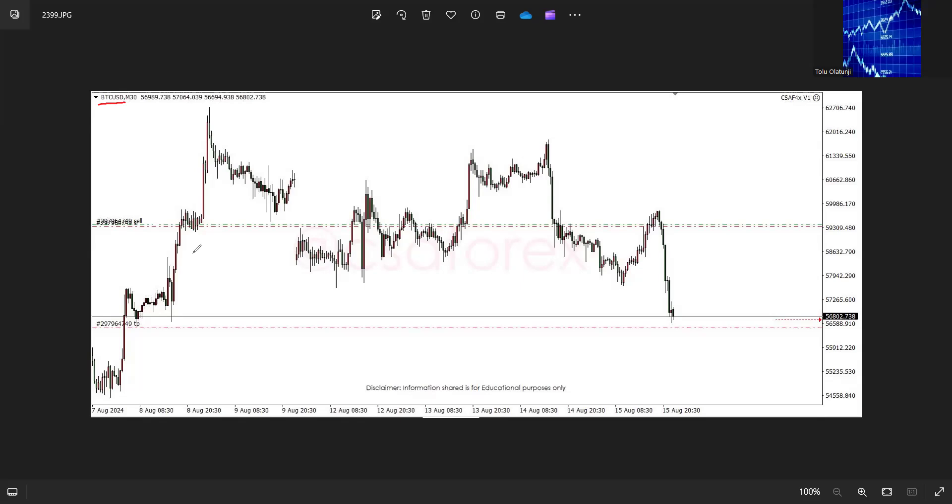Price was moving up in this manner but then started to pull back. As it was pulling back, we have areas called flip zones — flip zones also relate to support and resistance. Here was a key area, here was another key area, here was another area, and then here was another area.